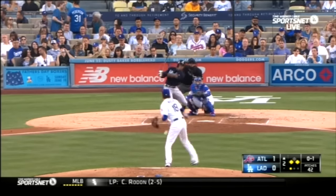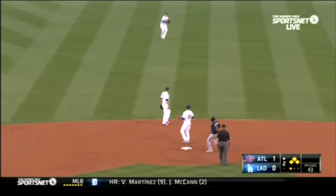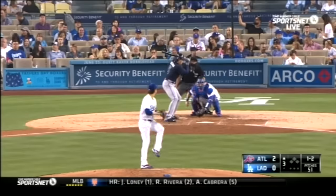But things got a little out of hand in the top of the second. Malik Smith for the Braves brings in a run and the Braves go up 2-0.